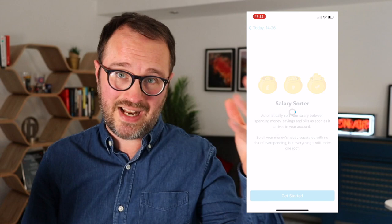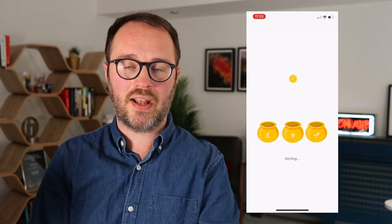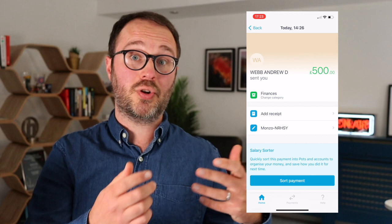There's also something called the Salary Sorter. When money comes in — it doesn't have to be your salary, just any payment over £100 — you can quickly allocate amounts to your bills pot, holiday pot, and whatever other pots you have. It doesn't fully automate every month, but it remembers what you did previously, making it a handy way to sort your money quickly.